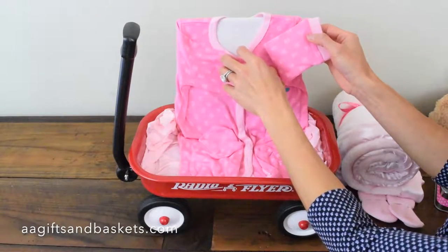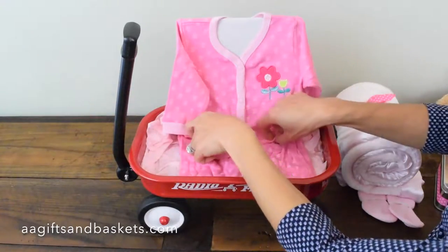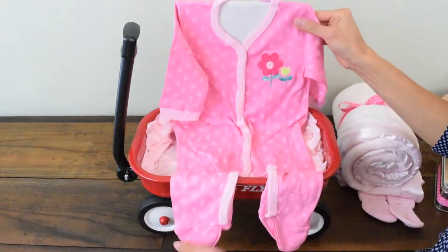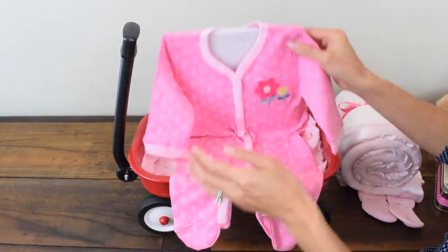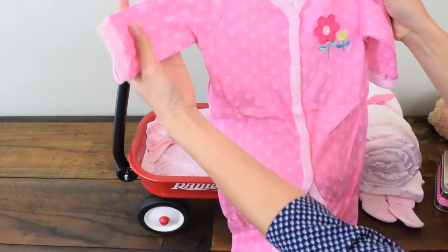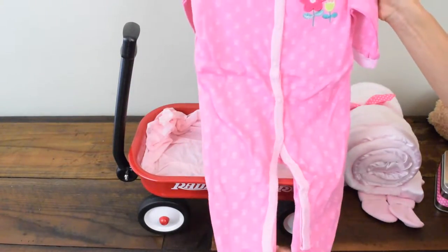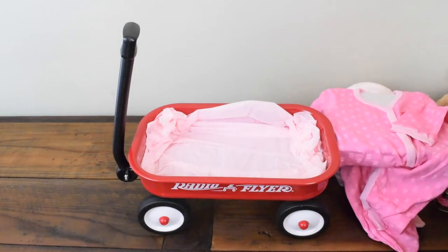And here we have a onesie — very nice. Cute little embroidered flower right there. Looks like maybe for six months from my guesstimate. Very nice. And there you have it.